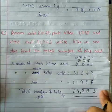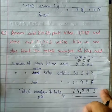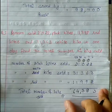Yaahan humare addition up to five digits finish ho jata hai. I hope aapko acche se samajh aya hoga. Okay, thank you everyone.